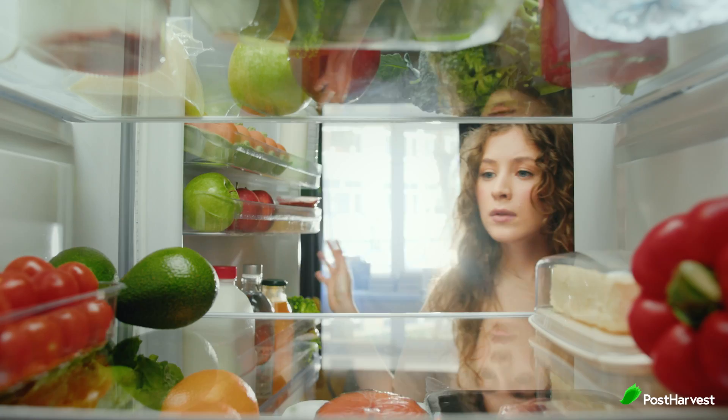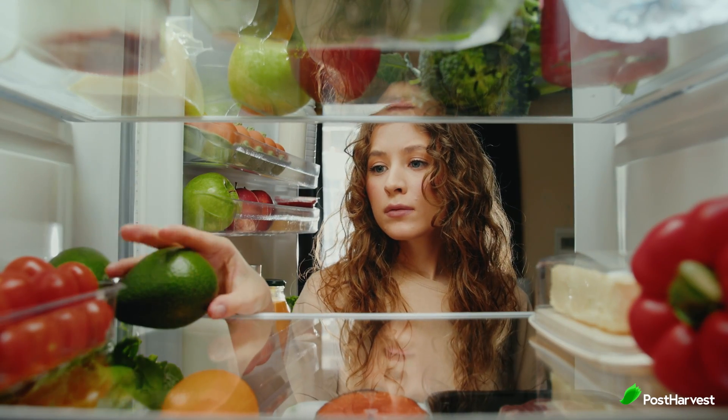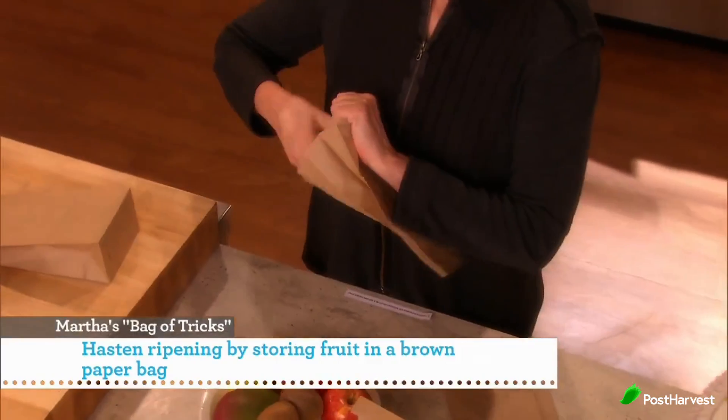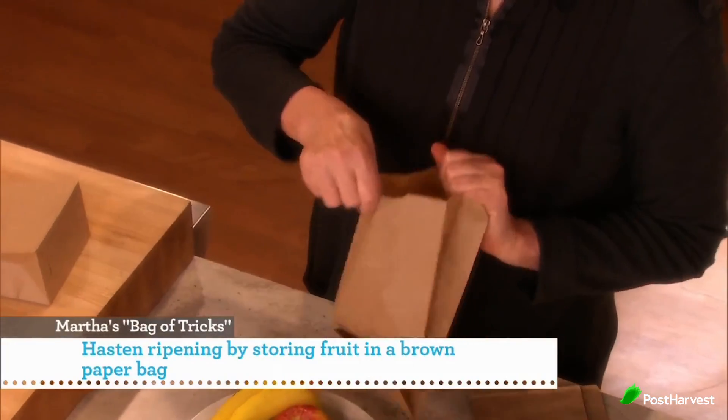If it comes off easily and reveals green underneath, the avocado is ripe. If it's brown, the avocado is overripe. To slow down the ripening process, store avocados in the refrigerator. And to speed up ripening, place avocados in a paper bag with an apple or a banana.